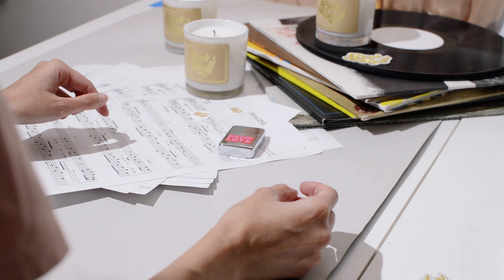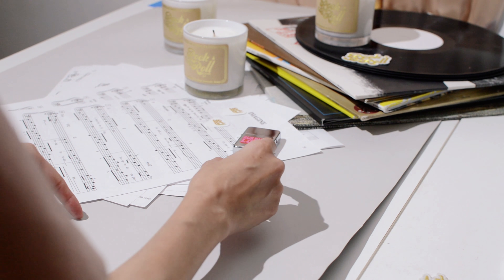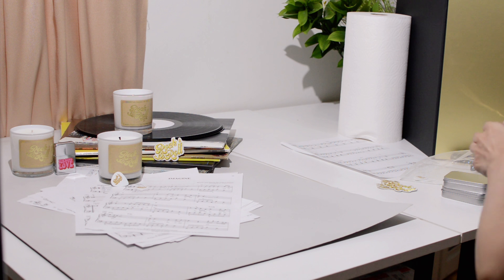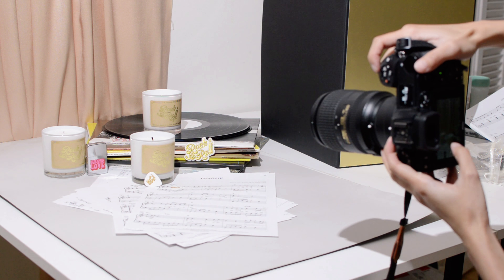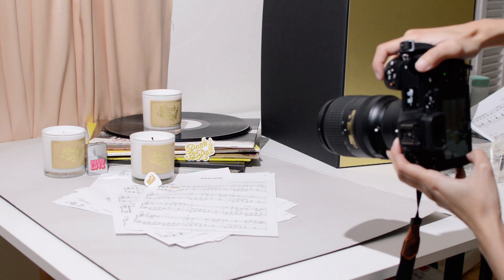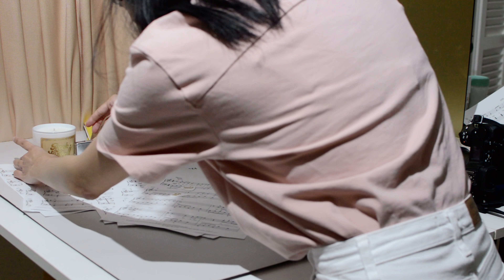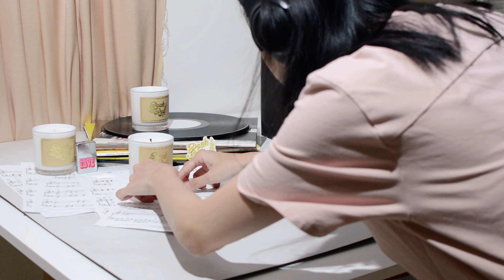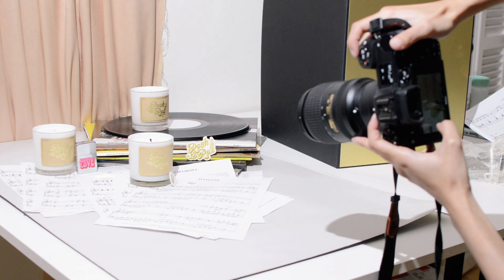One of my bigger struggles in styling the scene was figuring out how and where to place the small branded accessories so that they would still be visible and not feel too random. Because of their smaller size, they could easily get lost among the much larger vinyls and details of the sheet music. I tried a few different placement options for the accessories and candles. The trick was to place the smaller branded accessories next to one of the candles so it would always be noticeable and tie in with the brand.